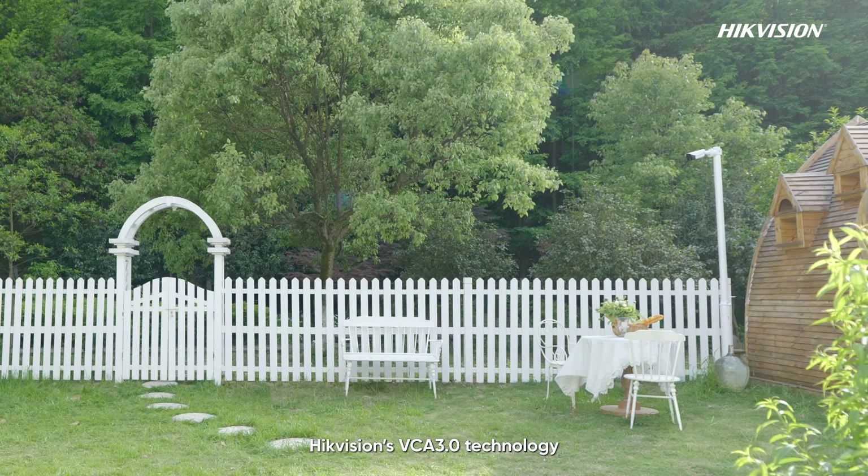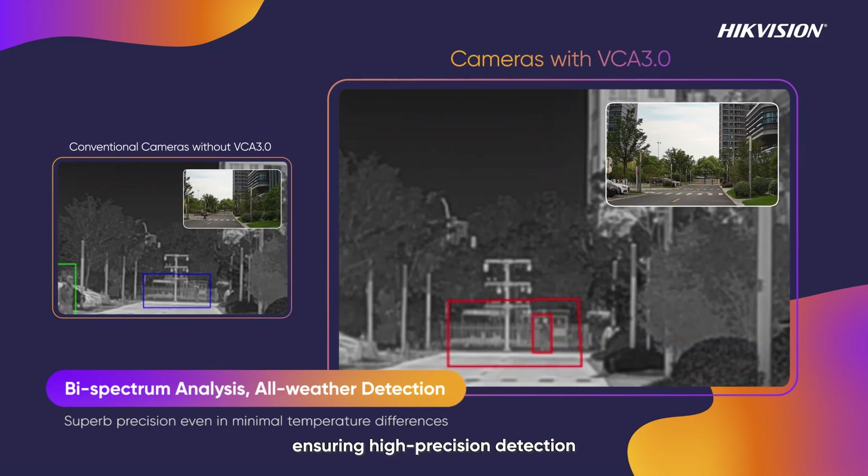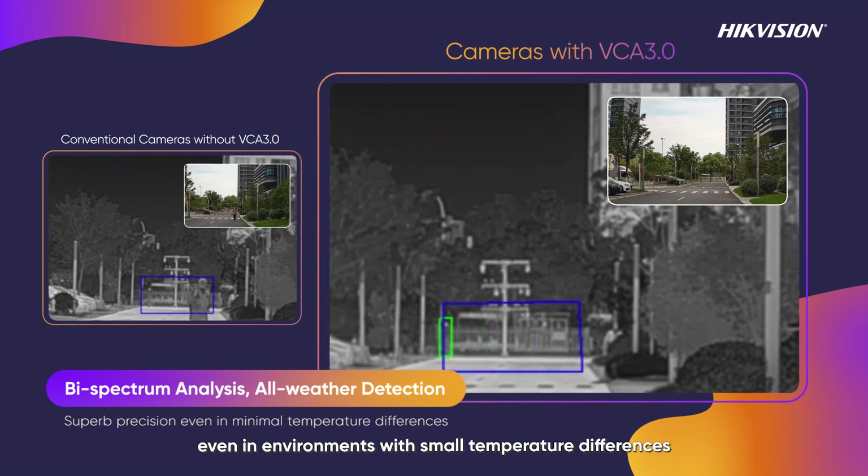Hikvision's VCA 3.0 technology addresses this challenge with bi-spectrum analysis, ensuring high-precision detection and significantly reducing missed alarms, even in environments with small temperature differences.